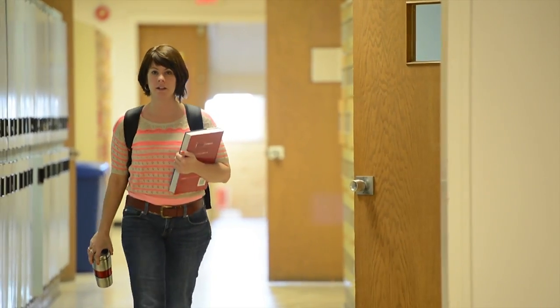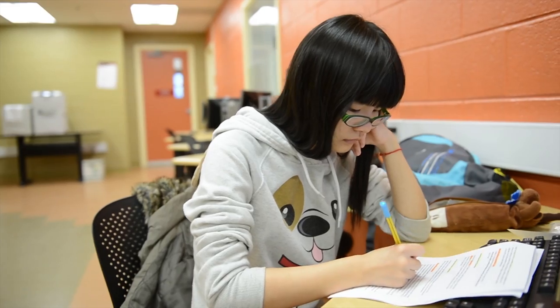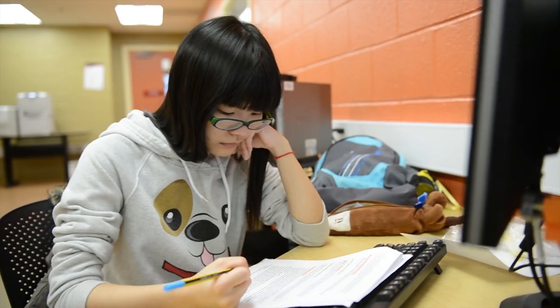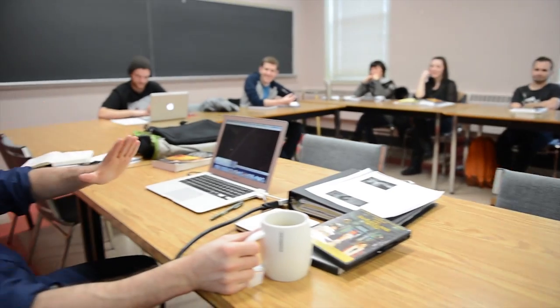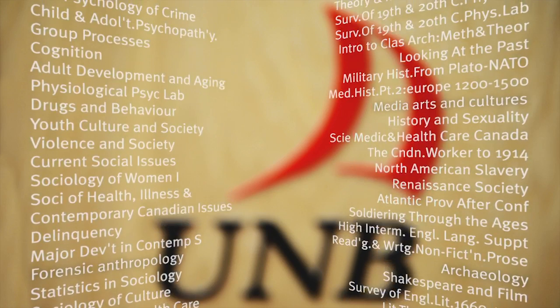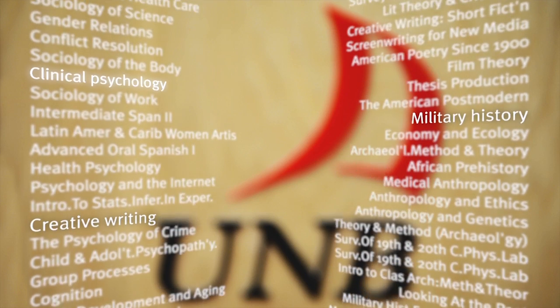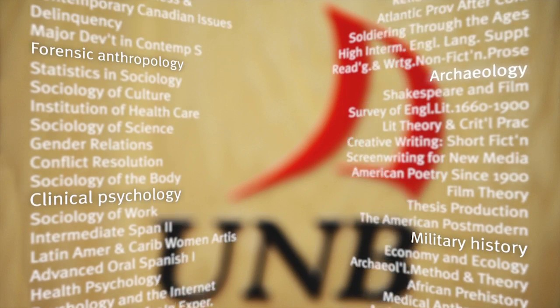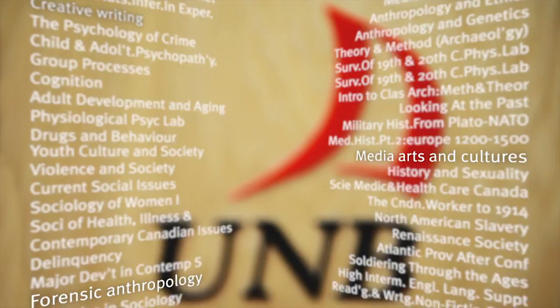The Faculty of Arts is mainly housed in Tilly, Carleton and Kirstead Hall. There's a cafe and lounge area and several computer labs inside. The average class size for art students in their first or second year is just 28. There are almost 1,000 courses to choose from, and it's known for creative writing, military history, clinical psychology, archaeology, forensic anthropology and media arts and culture.